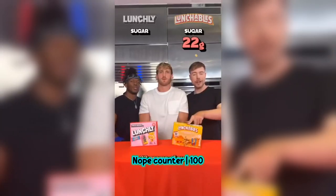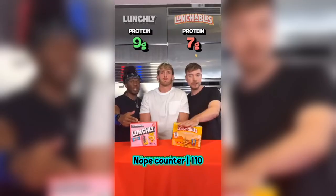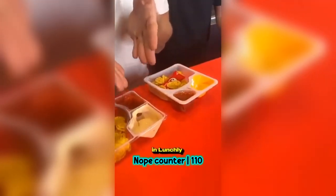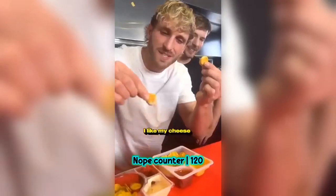Fiesta Nachos: 22 grams of sugar versus 10 grams of sugar; 7 grams of protein versus 9 grams of protein. Come in close and look at the queso cheese in Lunchly versus whatever that is. Drip versus stick.